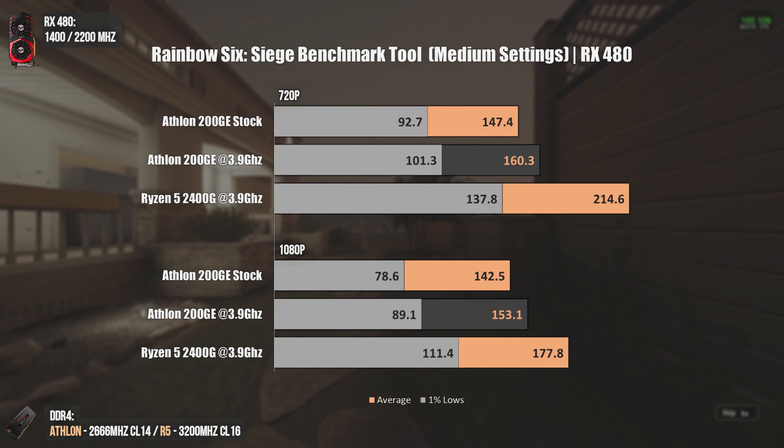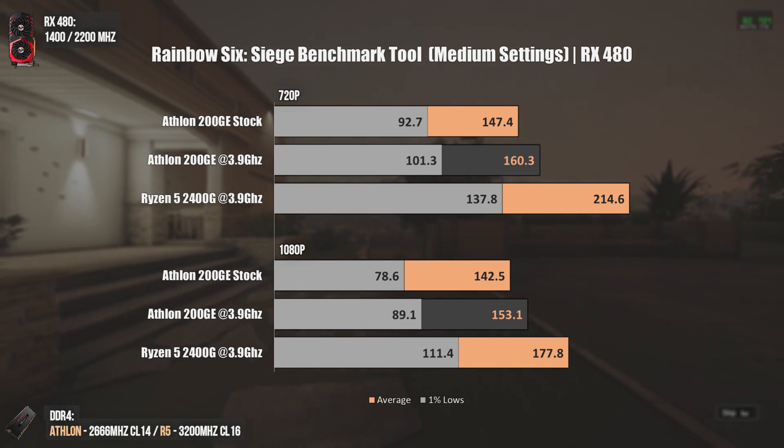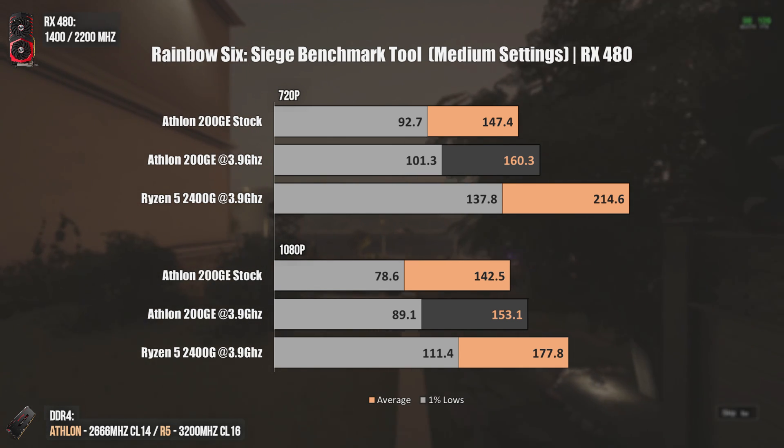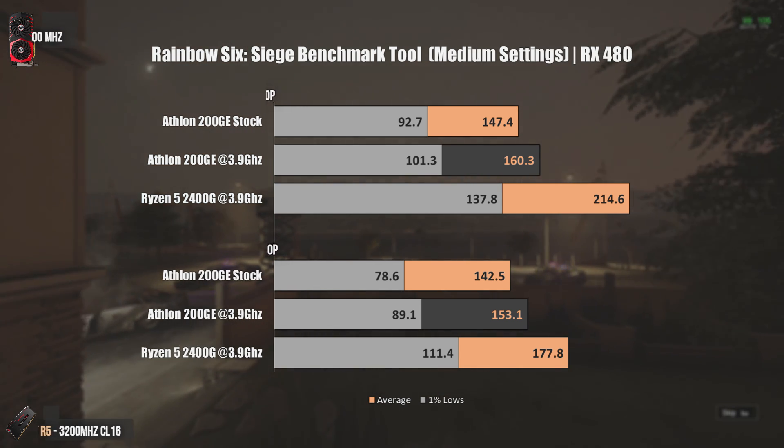The Ryzen 5 2400G already pushes around 20 FPS more at 1080p, and once you reduce the resolution or use a better GPU, the difference gets even bigger.